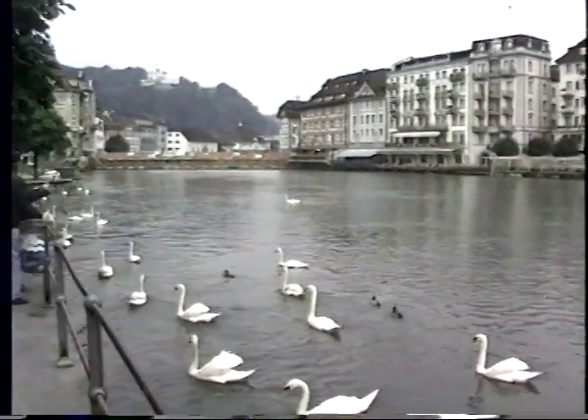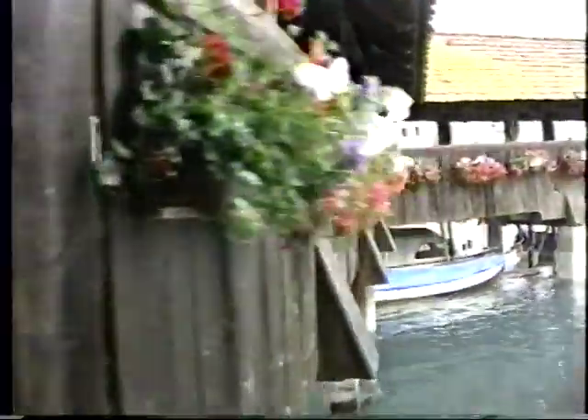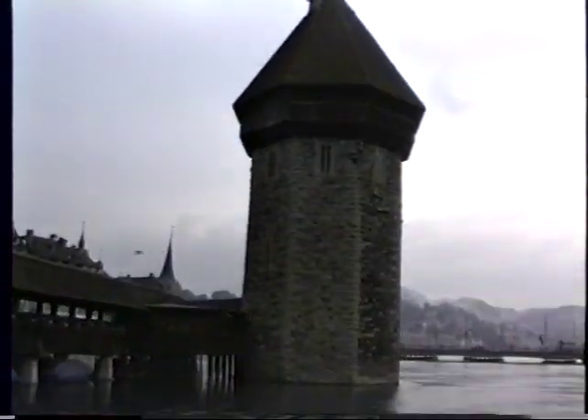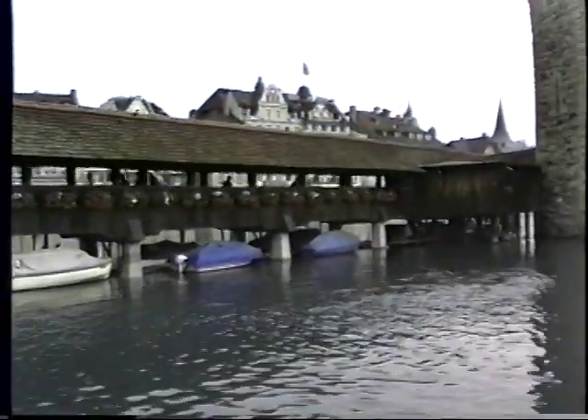A view of the covered bridge again the next day when it's not raining. This is the Kapellbrücke. There was a fire in 1993 on the Kapellbrücke — it's been partly damaged — but they're already busy rebuilding it, and by the time you get to Lucerne it should look like this once again. It's the oldest covered wooden bridge in Europe, dating back to the year 1333.